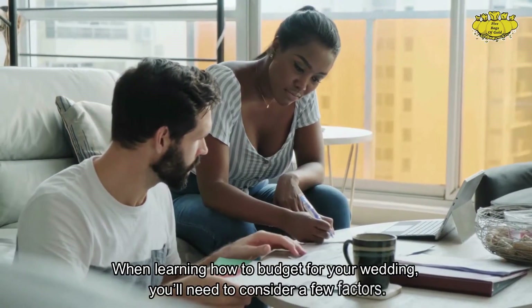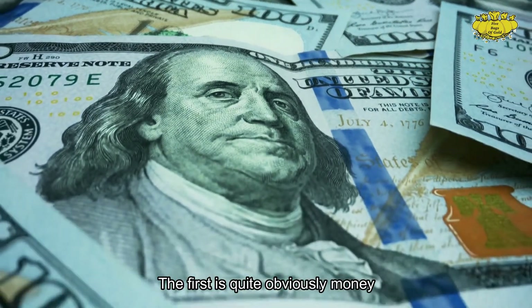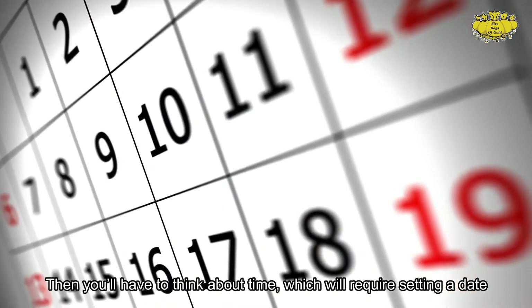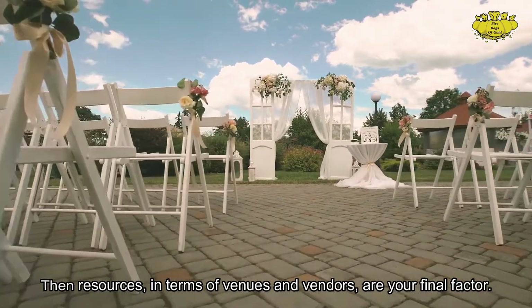When learning how to budget for your wedding, you'll need to consider a few factors. The first is quite obviously money — that is the biggest one. Then you'll have to think about time, which will require setting a date. Then resources, in terms of venues and vendors, are your final factor.